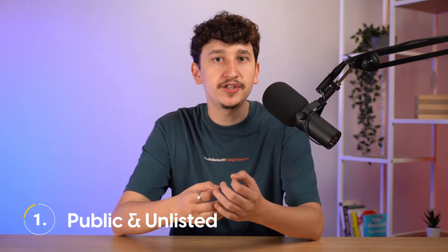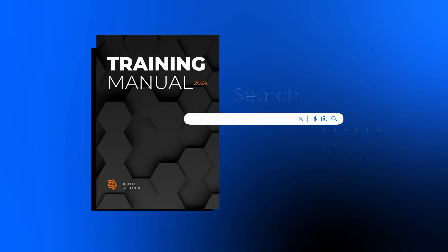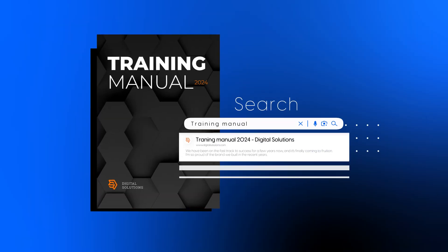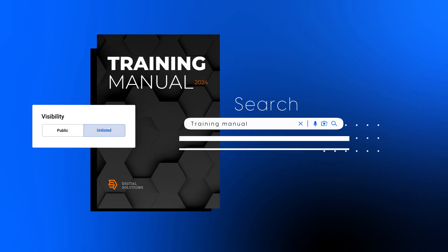By default, the publications you create in Flipsnack are set to public, visible on your profile and indexed by search engines. To prevent them from appearing anywhere on the web, set the visibility to Unlisted. This way, the only way to access them is through a direct link.